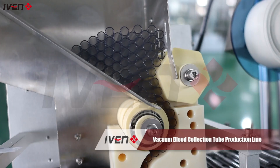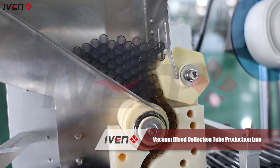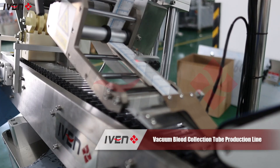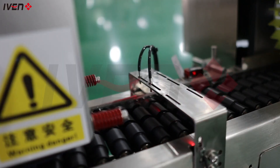A fully automated raw material delivery system, with precise placement and no human intervention, ensures a seamless and highly consistent production process. Advanced molding technology quickly and accurately creates each blood collection tube to ensure perfect uniformity in thickness and shape.